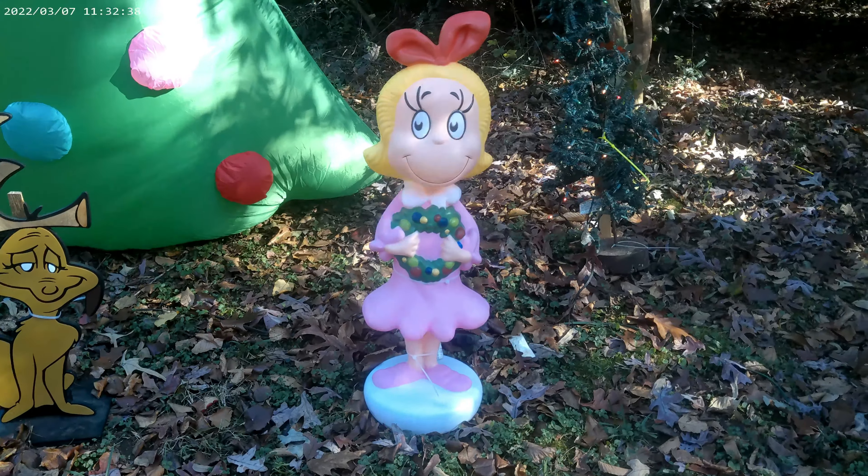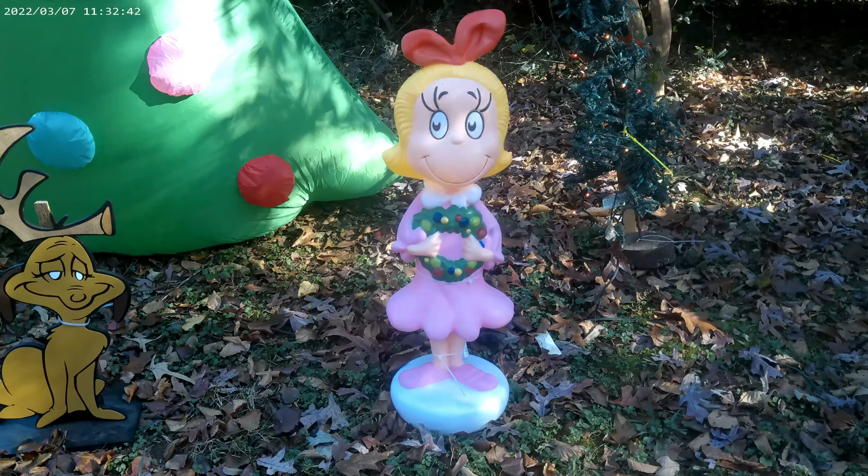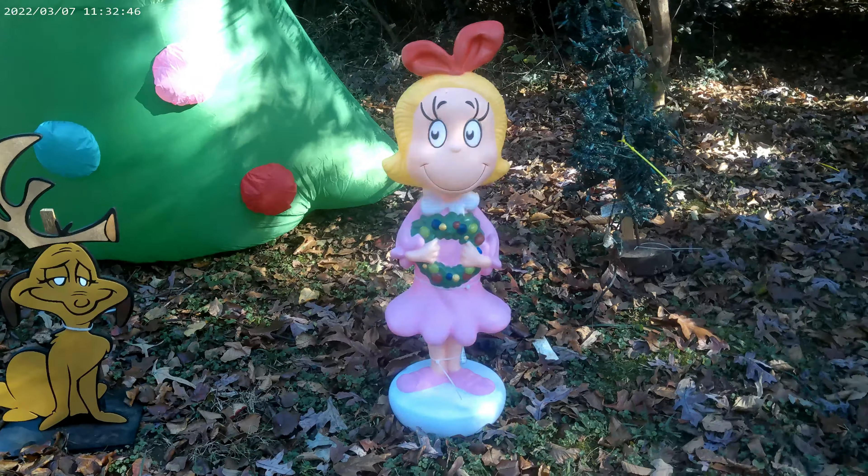Hi guys, it's me Boog! And Dad! And today we're going to be reviewing the Cindy Lou Who Blow Mold! This is the 36-inch Cindy Lou Blow Mold from Walmart.